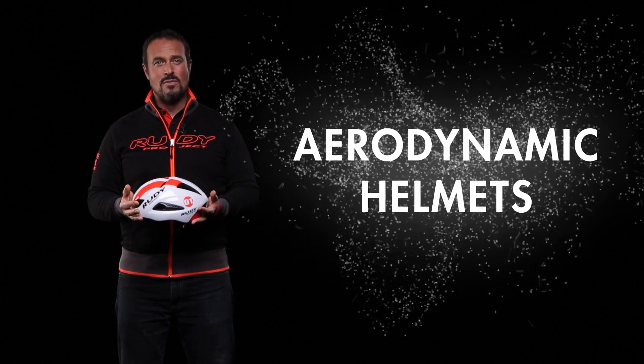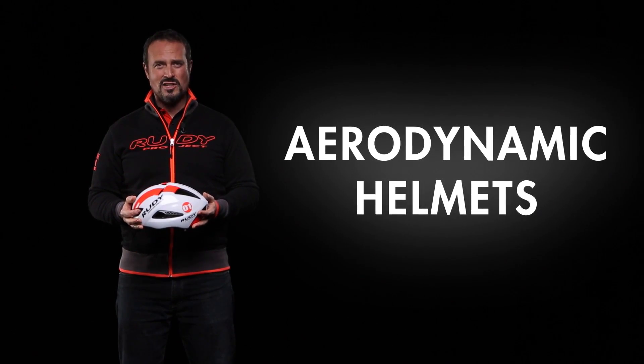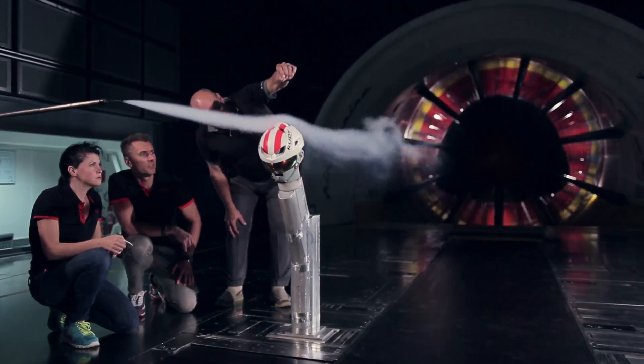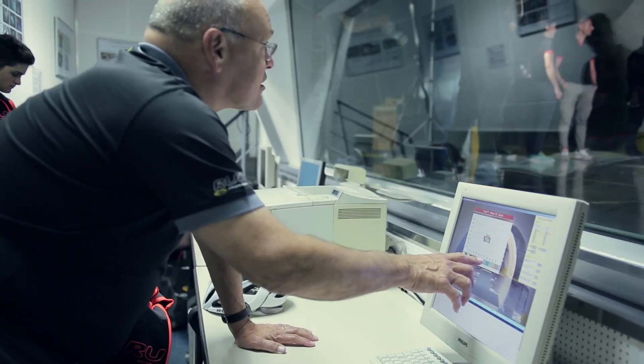The development of aerodynamic helmets marks another step forward for Rudy Project. Thanks to constant feedback from professional athletes in road cycling and triathlon, and the immeasurable number of hours spent in a wind tunnel under the expert eye of John Cobb, the American aerodynamics guru in the cycling field.